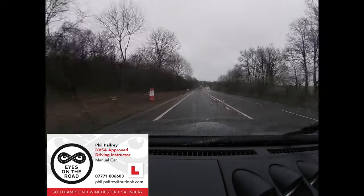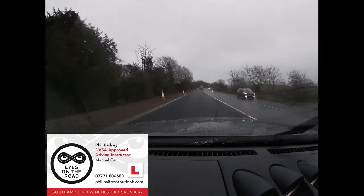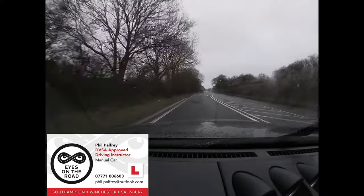Daytime running lights tend to cause dazzle through the windscreen on a rainy day. The other thing is daytime running lights don't illuminate the red lights on the back of the car. So on a multi-lane road, carriageway or motorway where there's a lot of spray, a car not displaying red lights can very quickly get lost in spray.